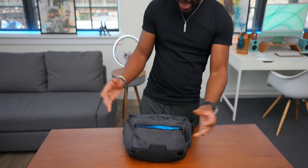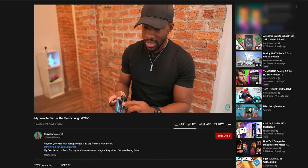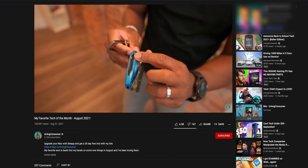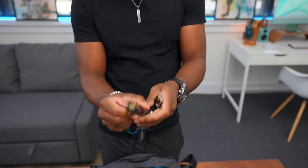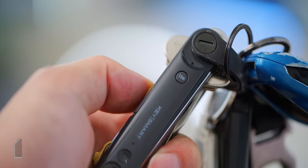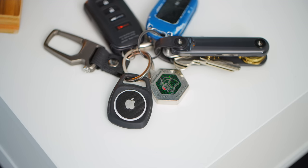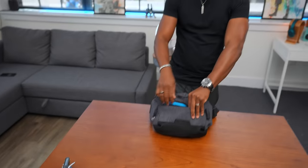Starting with the very front pouch — this actually holds quite a bit. I've got my keys, and you guys might have seen my key situation from the last video, favorite tech of the month. I've got the KeySmart key holder, which holds all my keys inside. It has tile functionality so if I lose it I can find it on my phone, plus a built-in flashlight. I've also got an AirTag on here as well. And of course, my wallet — pretty standard.